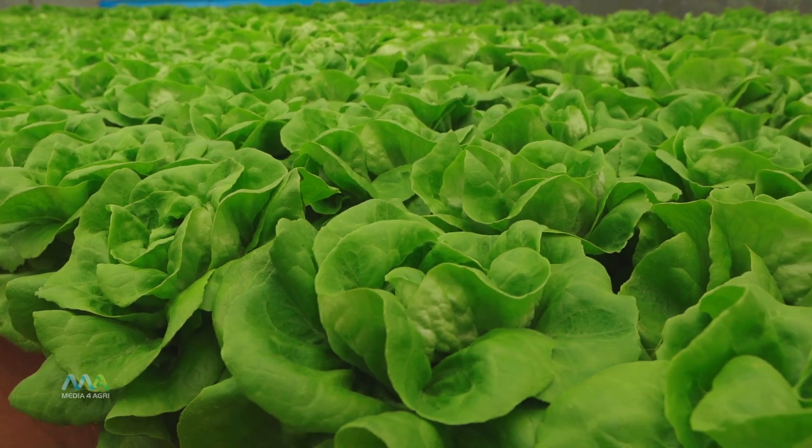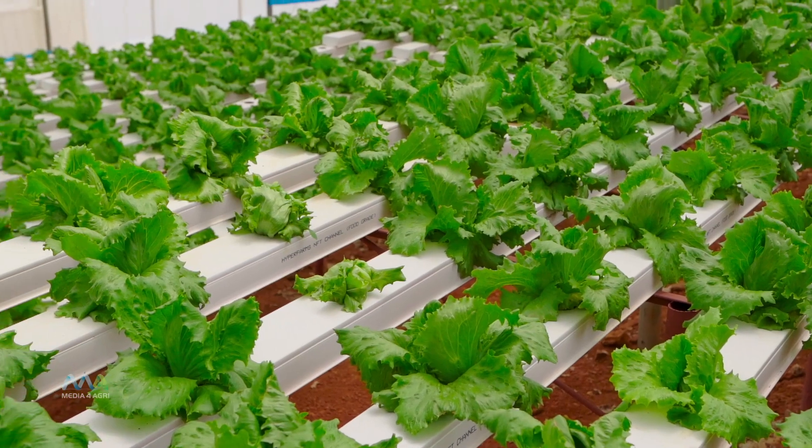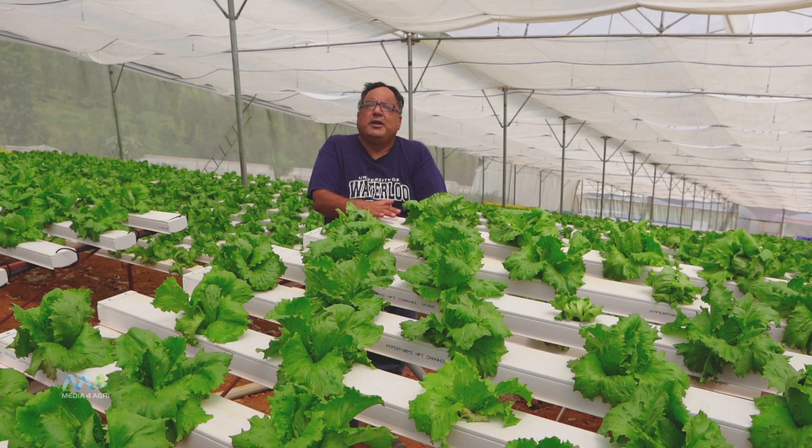We have taken iceberg lettuce, which is a commercially grown crop usually grown in soil, and we have adapted it to hydroponics. In this methodology we have got a significant gain in productivity and quality.